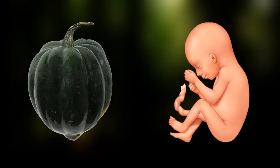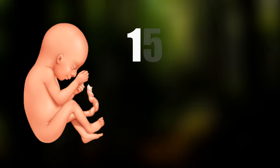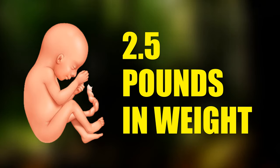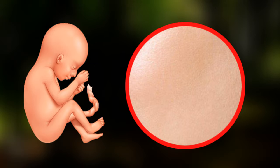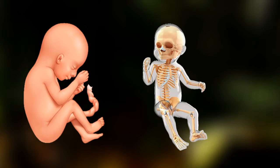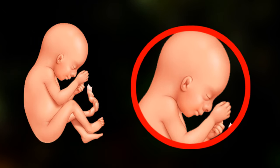At 29 weeks pregnant, your baby is similar in size to an acorn squash — about 15.2 inches long and 2.5 pounds in weight. Baby's skin is thicker now, putting on muscle and fat, and their bones are also getting stronger. Baby's wrinkly skin is smoothing out, and their eyes now have pigment.